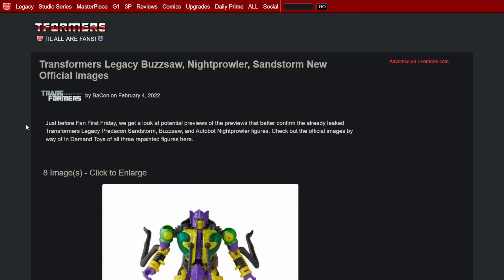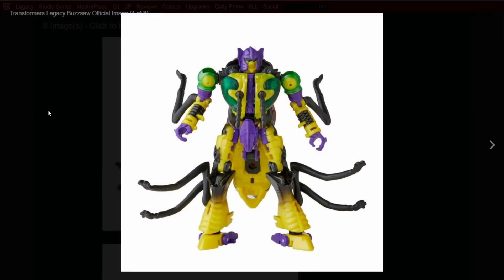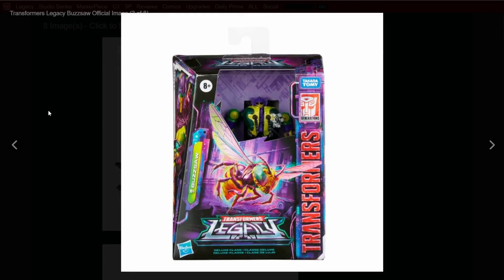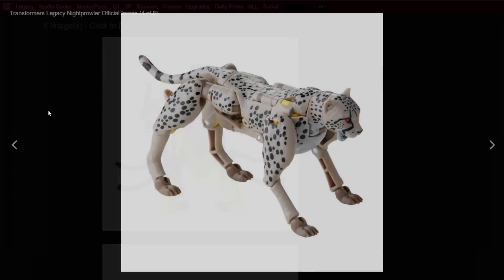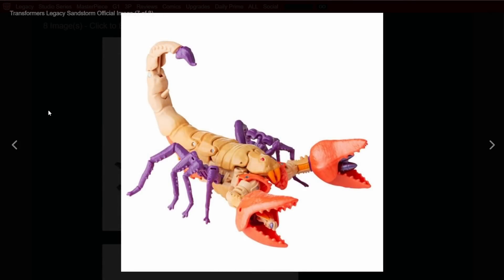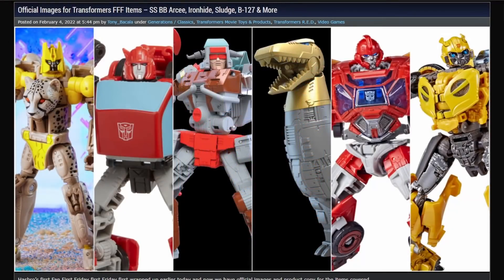Moving on to Transformers Legacy, we've got official images of Buzzsaw, Night Prowler, and Sandstorm — care of the Fan First Friday that was today. Buzzsaw is exactly how we thought it was going to look, and there are already reviews out. The packaging looks pretty cool. Night Prowler looks good — I wasn't sure if I was going to like it but I actually do. Sandstorm looks good too, but I'm not picking that one up — the biggest shelf warmer right now that I've seen is Scorpionok.